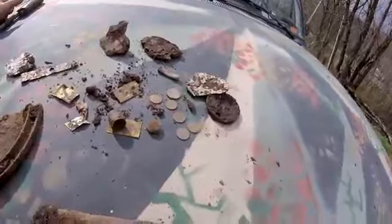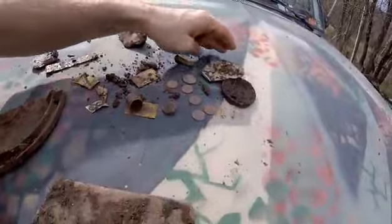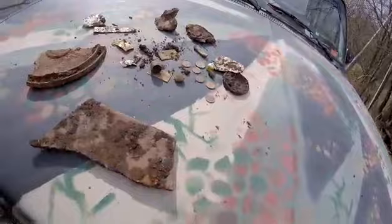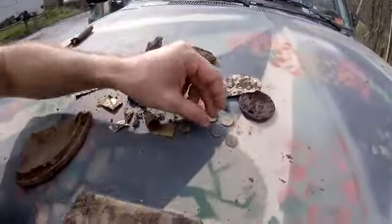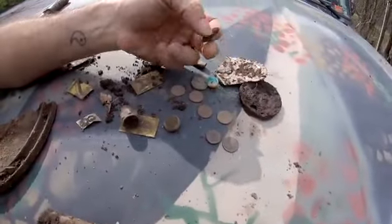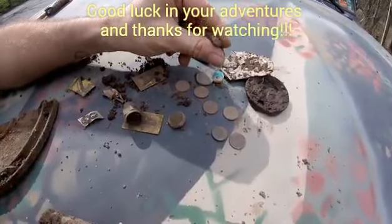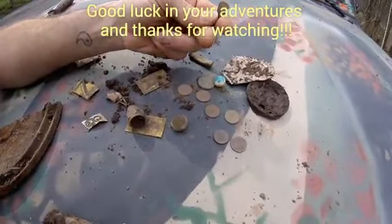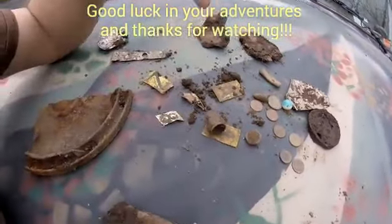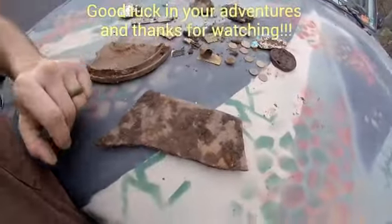Found a few pennies, there's my dime. This is an old bullet — looks like it's cut and smashed or something. I don't know if it's on the end of it — an old lead bullet. A bunch of letters off the mailboxes, some junk, old cast iron pieces — I got a pot or something.